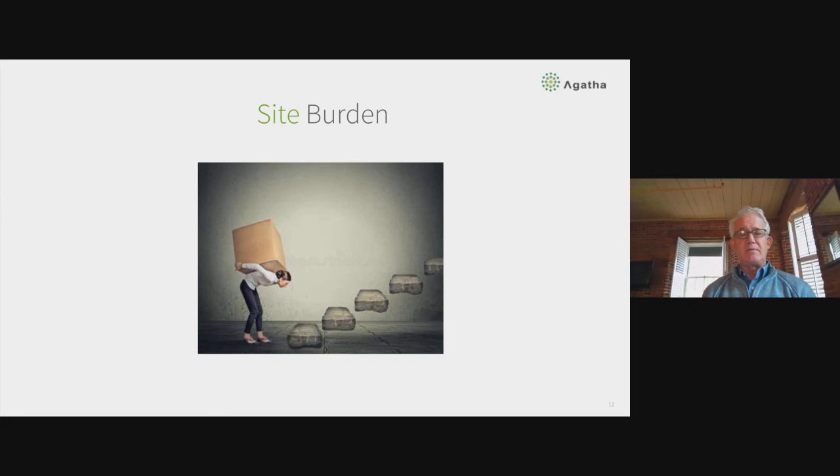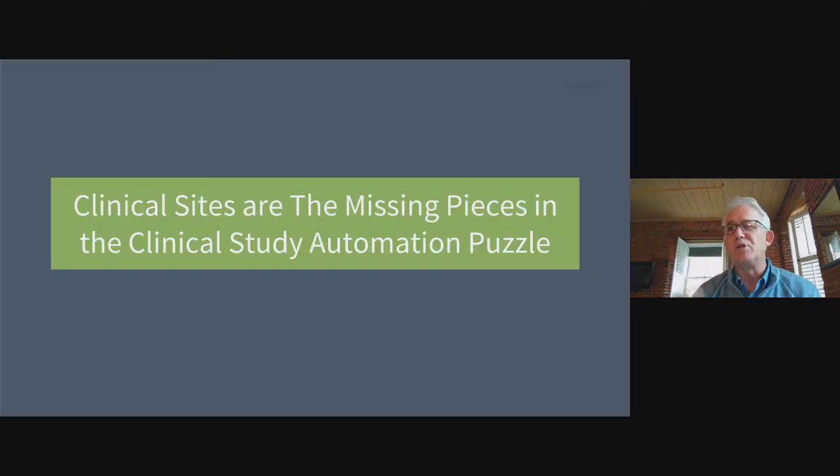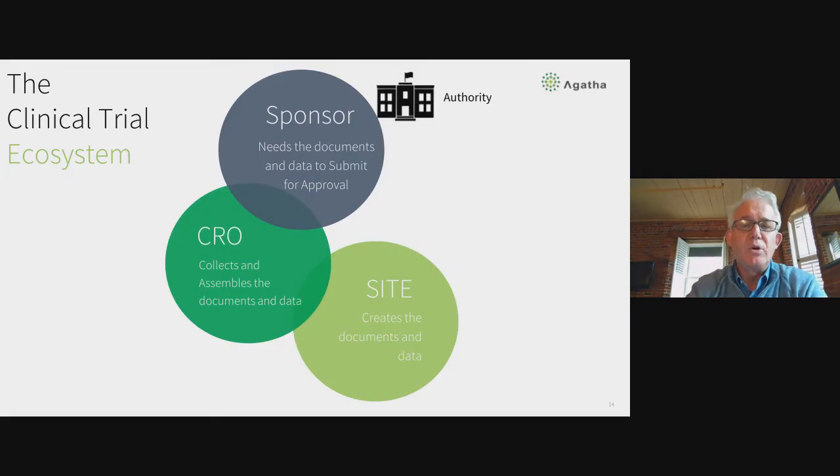One term I want to introduce is site burden — the idea that clinical sites often find themselves as the tail of the dog being wagged. They end up with a burden to do more paperwork, take more staff time, invest more money to complete the clinical study designed by a sponsor and CRO, but without similar budgets and tools. Clinical sites are the missing piece in the puzzle: studies are expensive, IT initiatives fail a lot, but clinical sites are essential to getting the value out of automation.